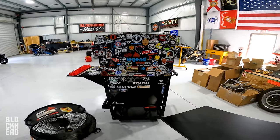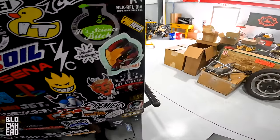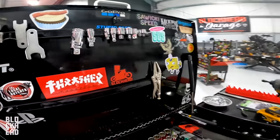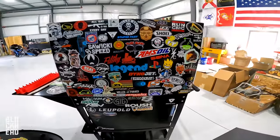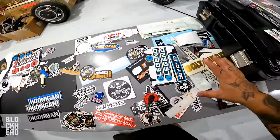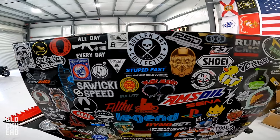We've sticker bombed the hell out of the back side and the inside as well, a little bit — but we need more stickers. I'll add stickers as I get them when ordering parts. It's funny putting all these stickers on here — I just had a bunch collected and it's kind of like going through memory lane. Pretty crazy.